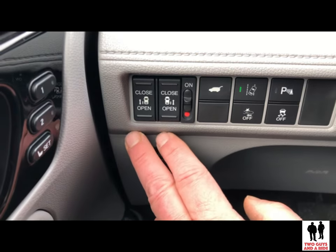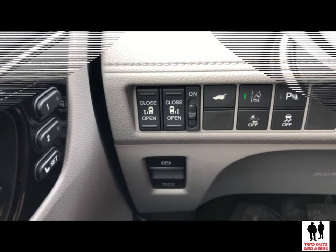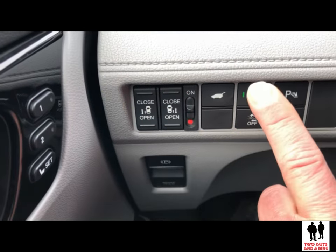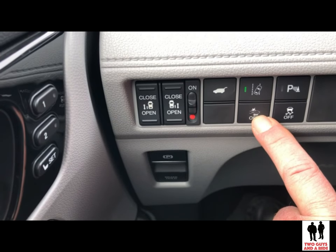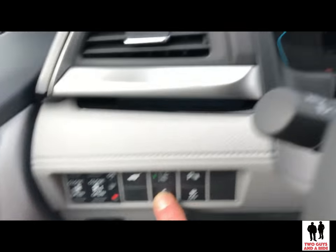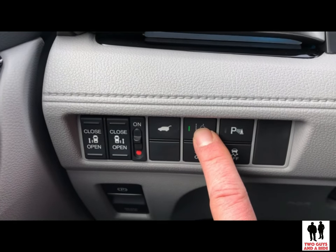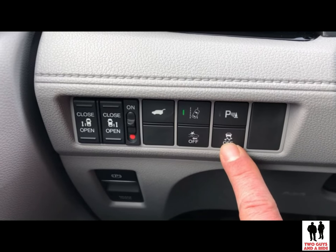Up here you've got your open and closed door controls, and I like the fact that you can shut those off. There's an automatic tailgate opener here. Down here you have your collision mitigation — part of the Honda Sensing system — that you can turn on or off, as well as road departure, parking sensors, and traction control.